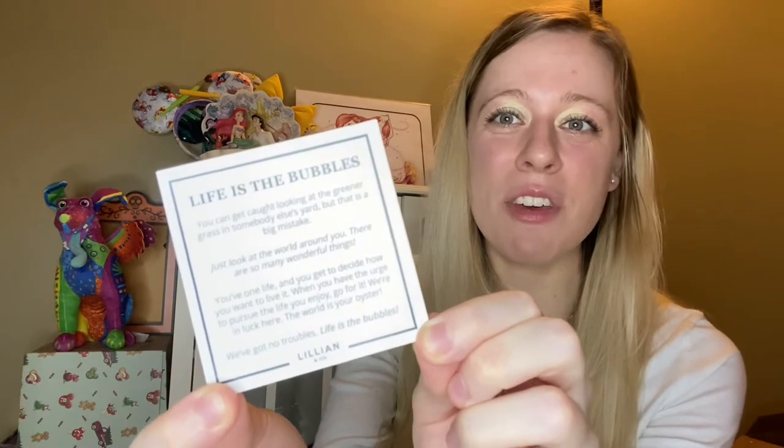I love this box. I love this company. They've been just blowing it out of the park. There also is a card that comes in the Lillian and Co. boxes to give you a backstory of the quote on the jewelry. Mine is 'Life is the bubbles': 'You can get caught looking at the greener grass in someone else's yard, but that is a big mistake. Just look at the world around you. There are so many wonderful things. You've won life and you get to decide how you want to live it. When you have the urge to pursue the life you enjoy, go for it. We're in luck here. The world is your oyster. We've got no troubles. Life is the bubbles.' That is the little saying card that came with my Lillian and Co. bracelet.